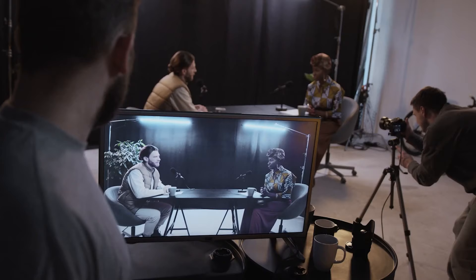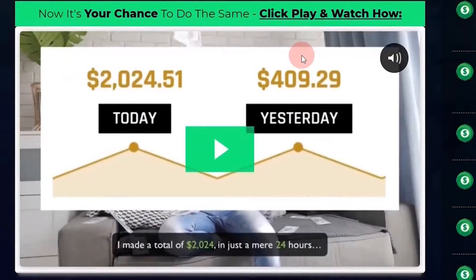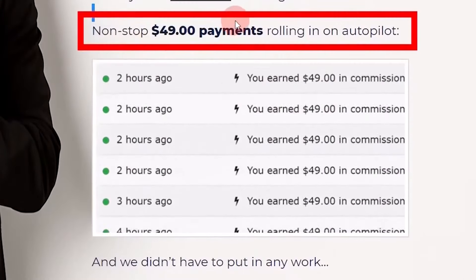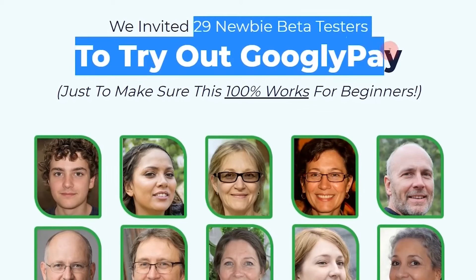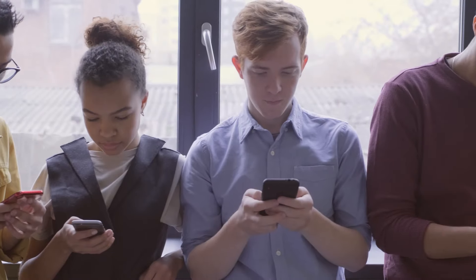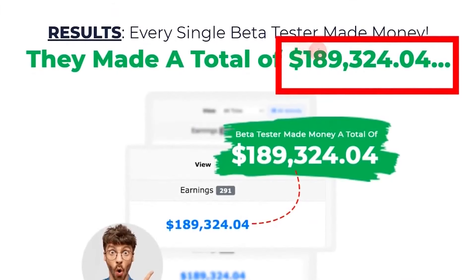You won't be required to have experience or offer any particular skill. This website also guarantees that you won't have to wait long for your payment. There's even a video on their homepage that shows how much people are earning. All of the people earning here are just searching for anything under the sun. You'll also see on their website that they invited 29 newbie beta testers to try out GooglyPay, to ensure this system is completely user-friendly for beginners. The beta testers made a total of $189,324.